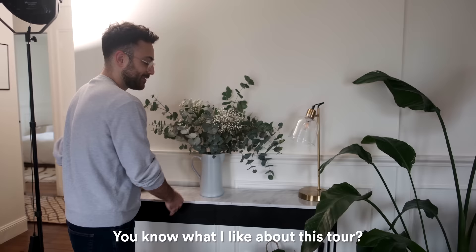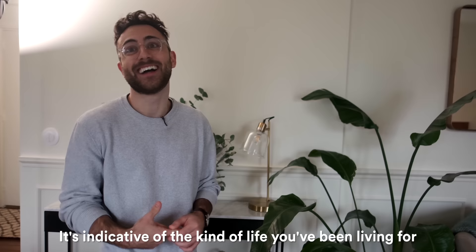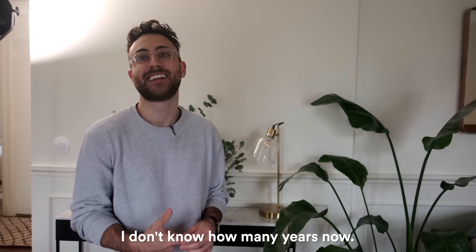This is helping me light this apartment right now on these winter afternoons. I've got a wonderful little console table here — it's just useful to have a couple of drawers to store random objects so that they're not visually cluttering. You know what I like about this tour? It's showing how having a permanent space with drawers is like a discovery for you — it's indicative of the kind of life you've been living for years now.